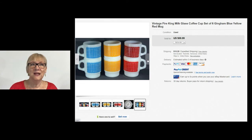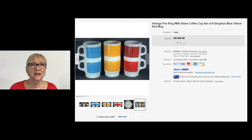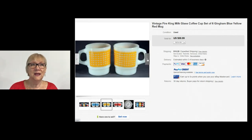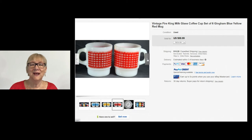Here are some more gingham check cups — Fire King milk glass. Nice coloring, looks like they're in very good shape. They say used and don't give you a lot of detail, but the pretty colors sold for $69.99 plus shipping. Looks like that was just a buy it now.